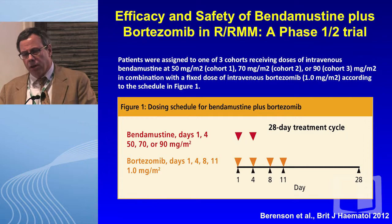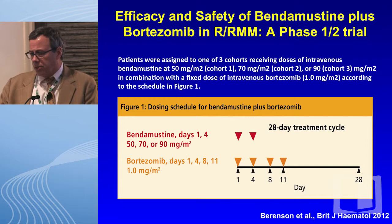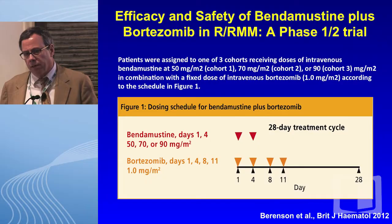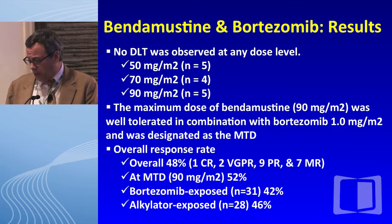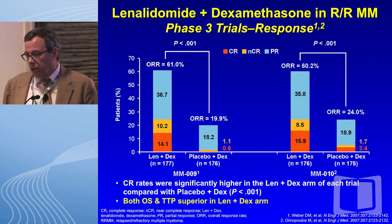I mentioned bendamustine and bortezomib — this was a phase 1-2 study. Bendamustine, rather than day 1 and 2 as in lymphoma and CLL, was given on the first two days of bortezomib, escalating from 50 to 70 to 90 milligrams. Bortezomib was dosed at 1, not 1.3. We didn't have any DLTs, and at the 90 milligram dose we considered it MTD. We had responses in about half of patients, and many alkylator failures with bortezomib responded durably to this combination, suggesting that even drugs in the same class can produce responses.